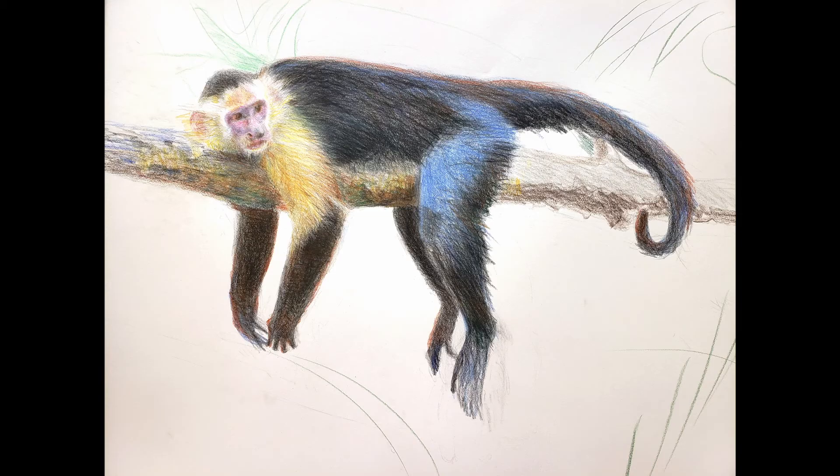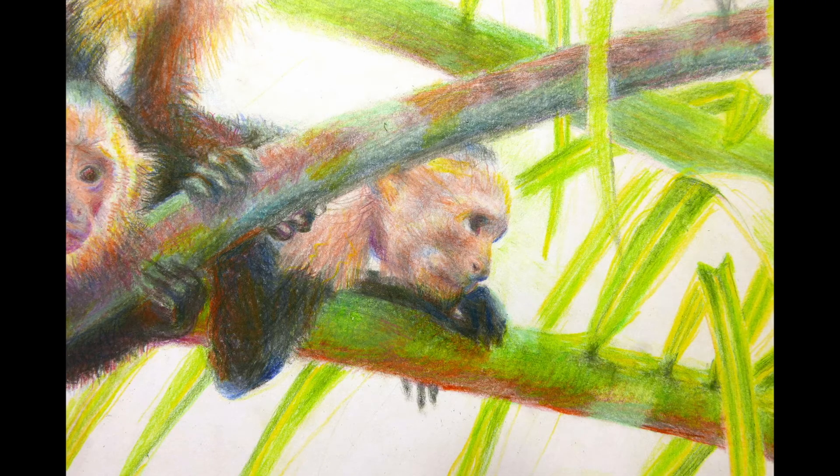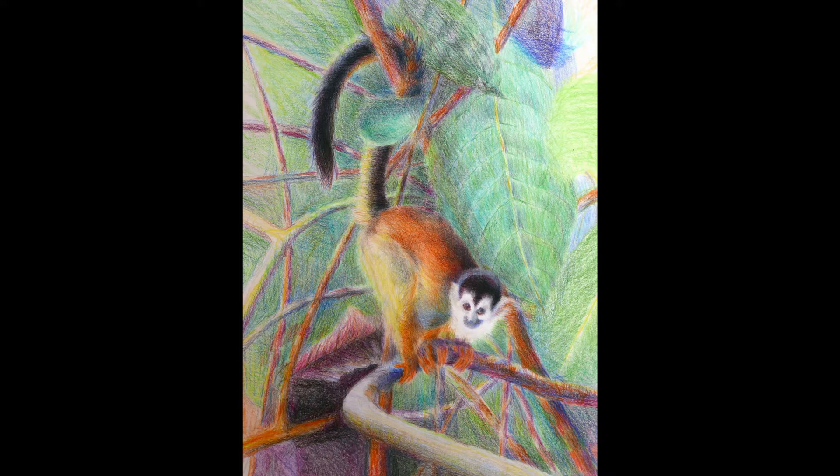Then I started drawing some monkeys that I found in Costa Rica. They're just hanging out in the trees and they look so comfortable. These are capuchin monkeys, and this is a squirrel monkey — I had to hike 10 hours to find this guy.